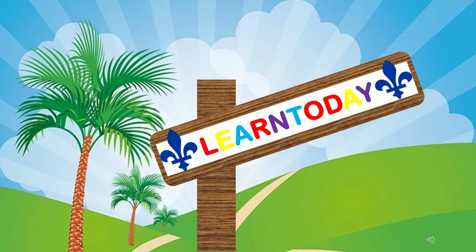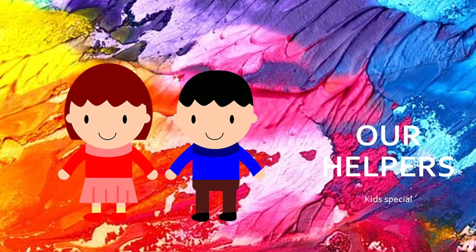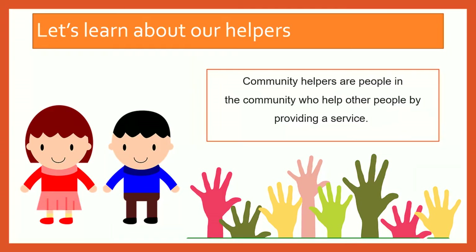Hello kids, let's learn about our helpers. Community helpers are people in the community who help other people by providing a service.